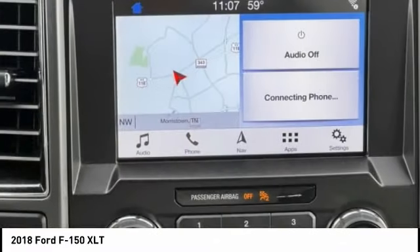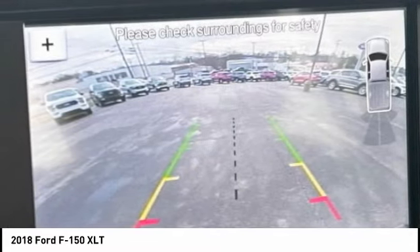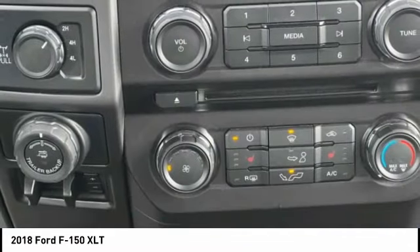Fog lights. Braking assist. Power brakes. Take this vehicle for a spin and see why so many shoppers are now proud owners.